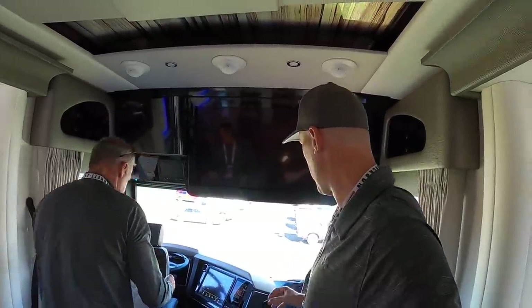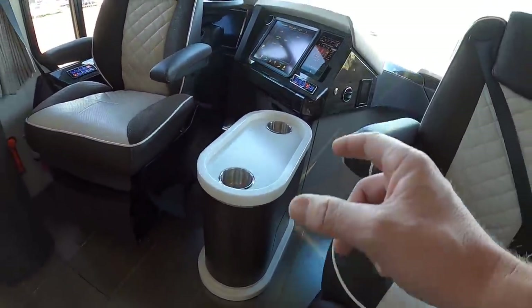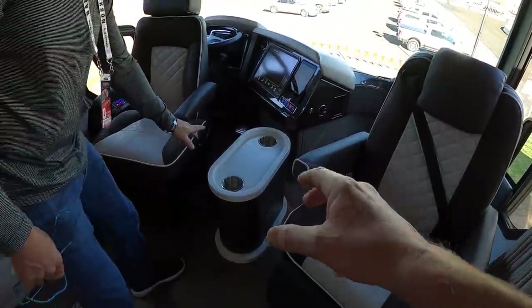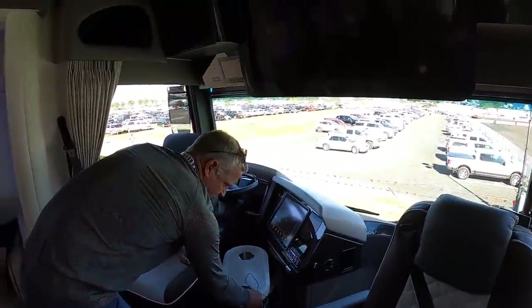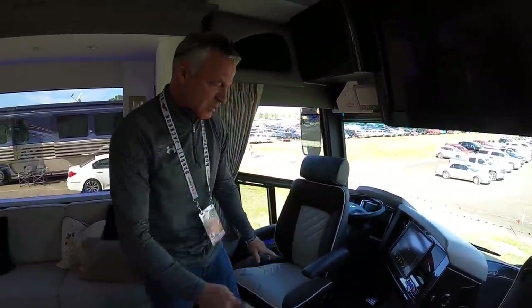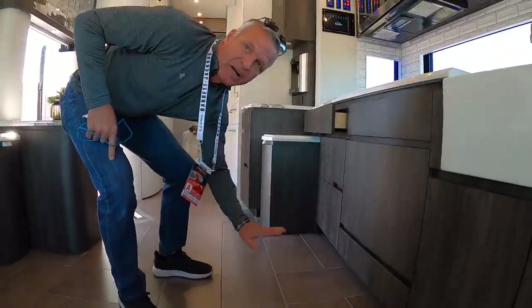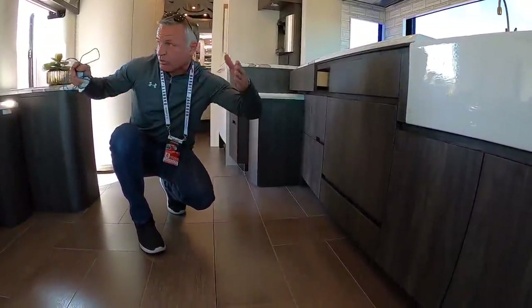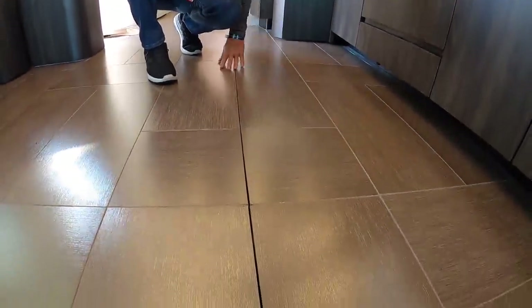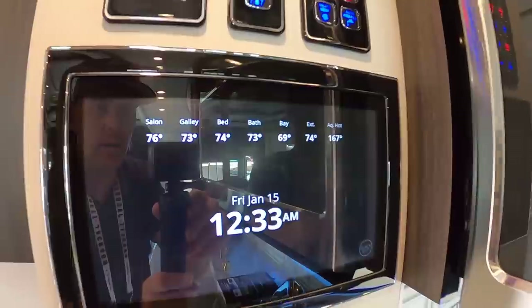Up here by the driver's area there's a cool decor piece with cup holders. With the mid-entry coach it stays there, but you can remove it. In our coaches we have valid slides, which allows this floor section to drop down when you pull the rooms in — the floor drops down and then the coach comes in. This drop floor means when the rooms are extended, you get a totally flat, fully flush floor throughout.